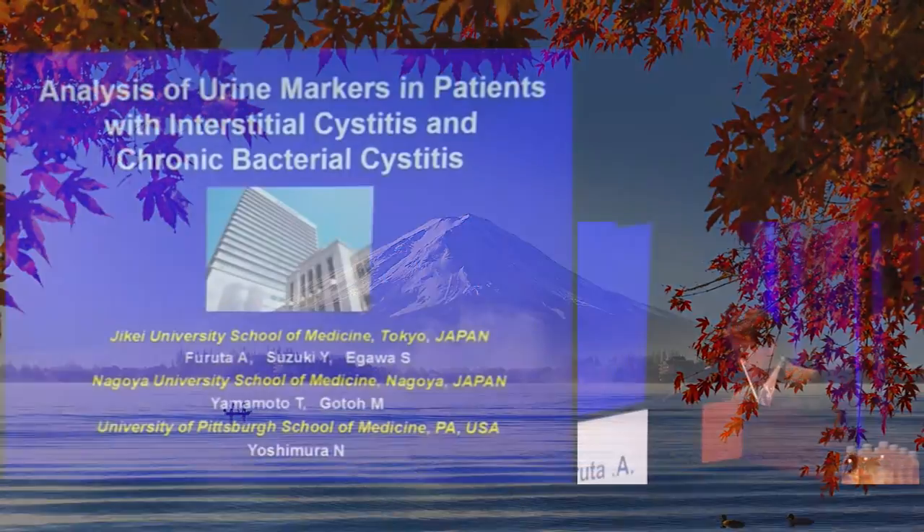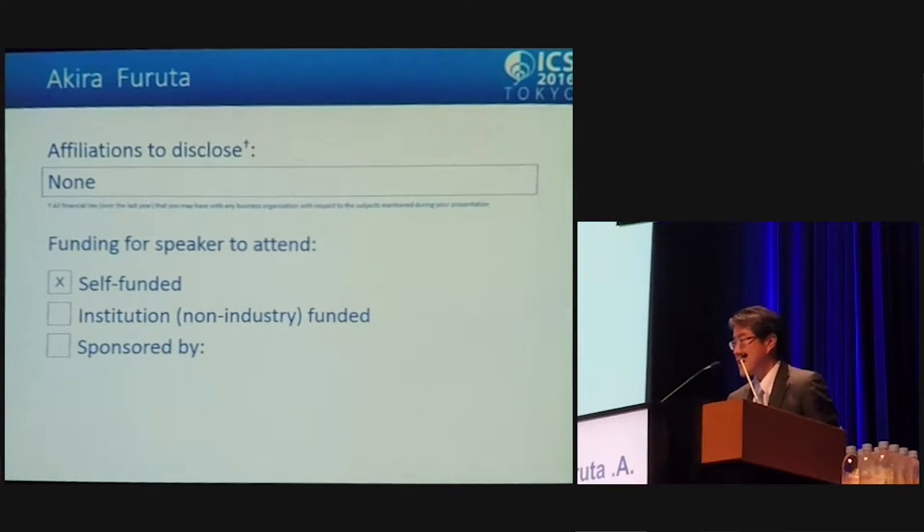Thank you, Chairman, and good afternoon. I have no disclosure.